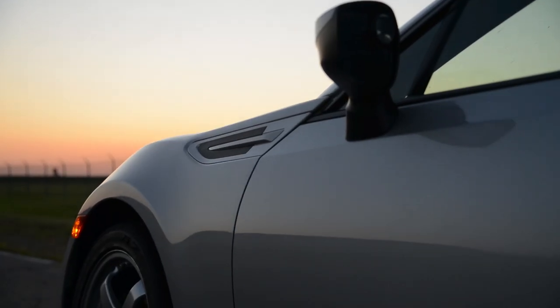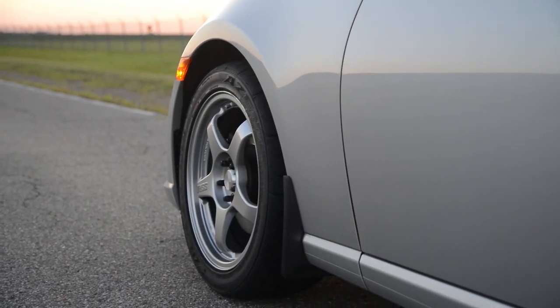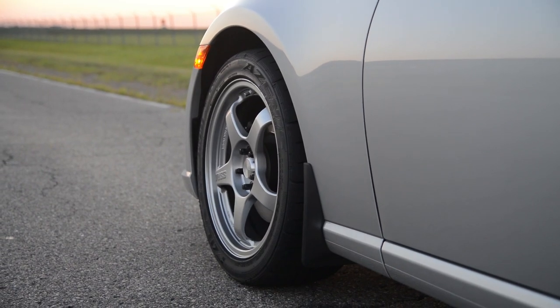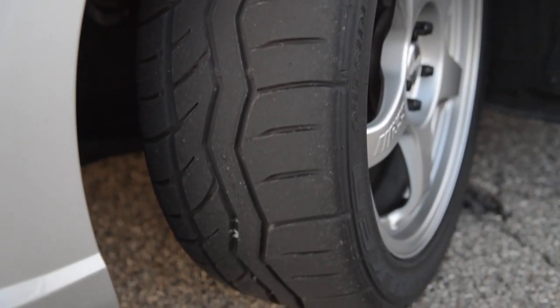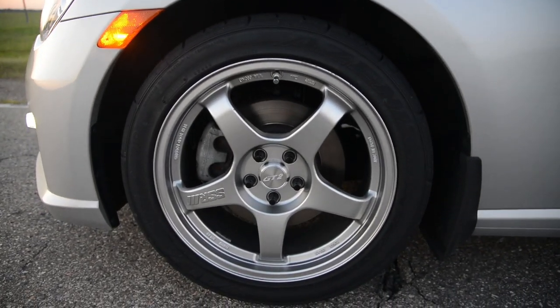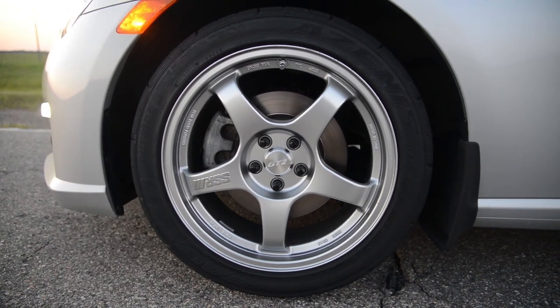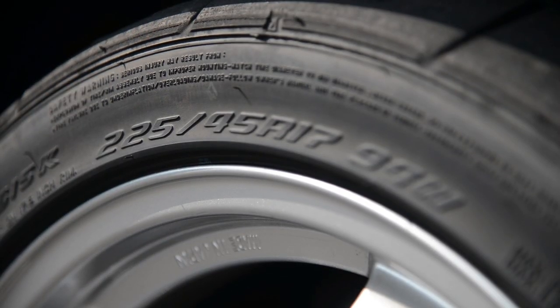After a little bit of research and discussion with fellow drivers, we arrived at the Falken Azenis RT615K tire. This tire has been out for a little while, with the K being the most recent tread compound update. Falken offers a number of different sizes, from 14 inches to 18 inches, but we decided to go with a set of 225-45-17s.